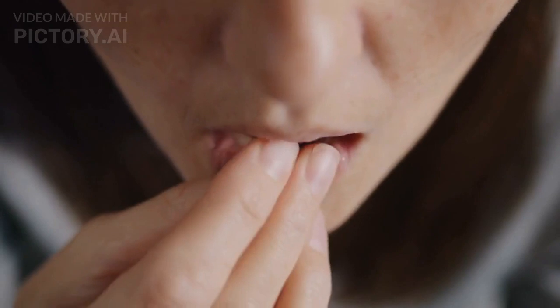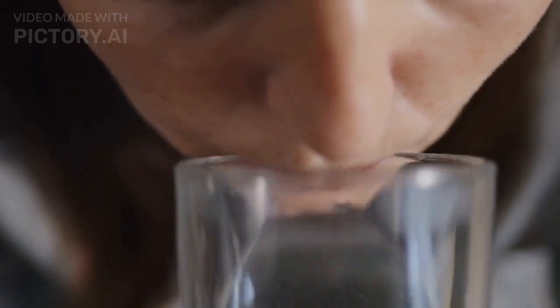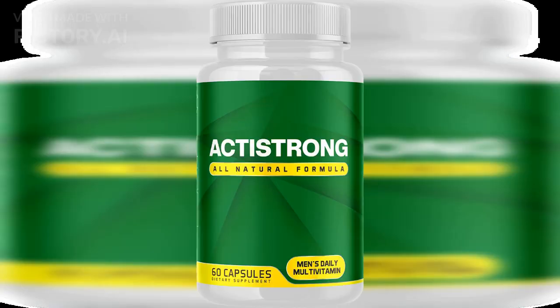ActiFlow is made from natural ingredients, including saw palmetto, pumpkin seed oil, zinc, and vitamin D. It's designed to reduce the symptoms of an enlarged prostate and may also improve bladder emptying, reduce the frequency of urination, and enhance function.